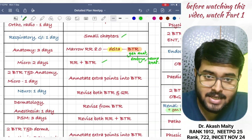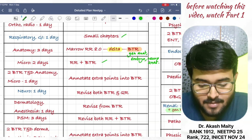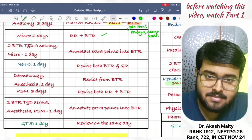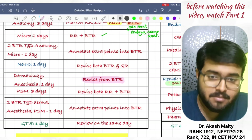Then, do neuro in one day. Along with that, do neuro pharmacology in this time. Then, do dermatology and anesthesia in one day — they are short subjects, you can easily do them in one day. Revise the short subjects only from BTR.